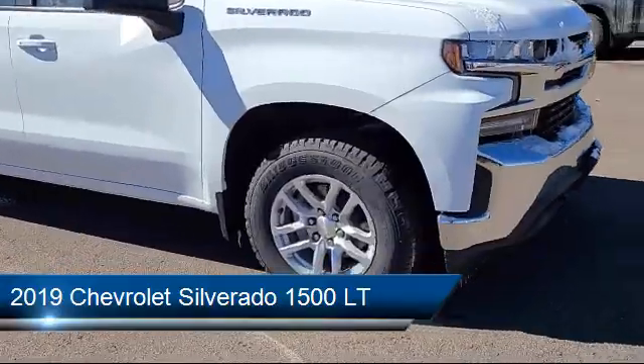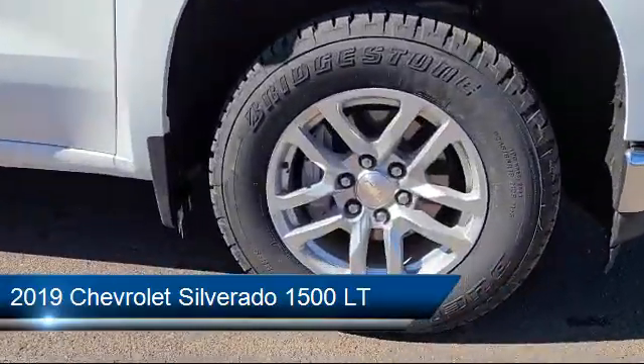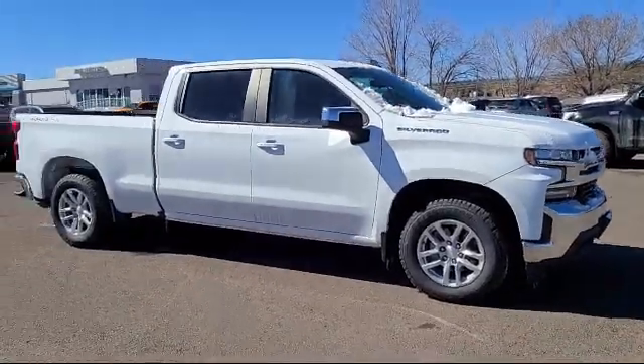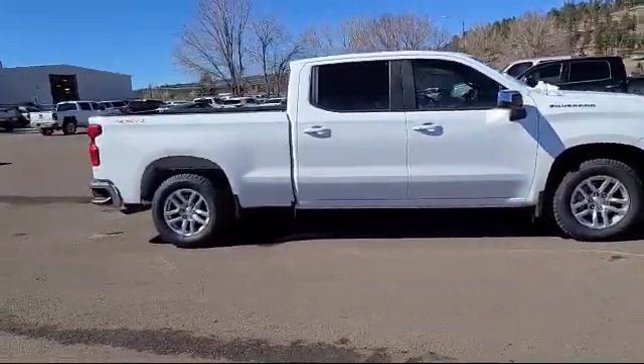It comes equipped with the All-Star Edition, including keyless open and start, trailering package, lockable tailgate, and leather wrapped steering wheel.